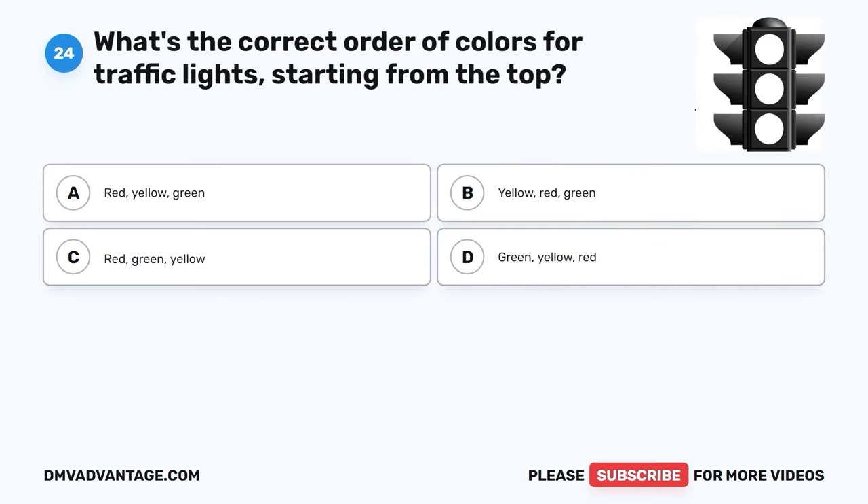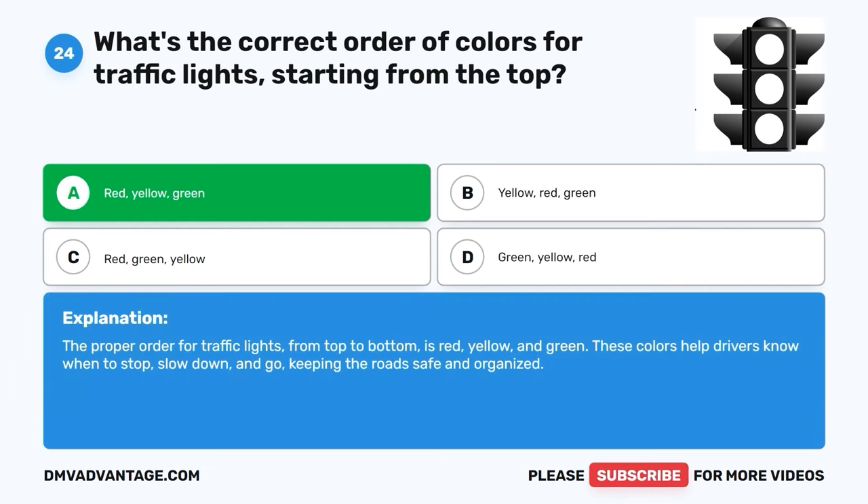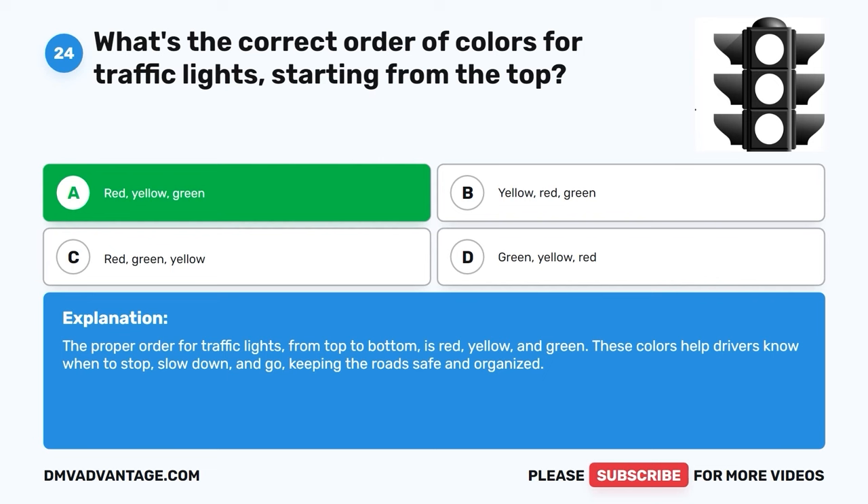Question twenty-four. What's the correct order of colors for traffic lights, starting from the top? A. Red-Yellow-Green. B. Yellow-Red-Green. C. Red-Green-Yellow. D. Green-Yellow-Red. The correct answer is A, Red-Yellow-Green. The proper order for traffic lights from top to bottom is red, yellow, and green. These colors help drivers know when to stop, slow down, and go, keeping the road safe and organized.